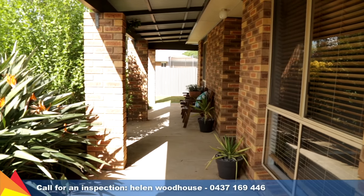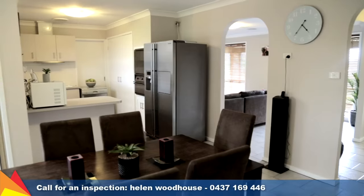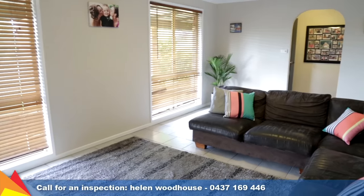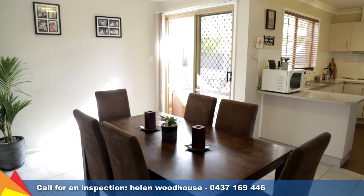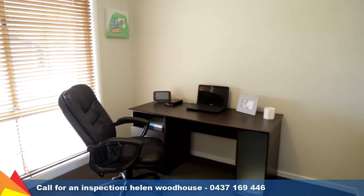This home features a neutral colour scheme, timber venetian blinds and new carpet, bringing a contemporary feel to this family home. Featuring a versatile floor plan with a front formal lounge, dining area and informal living area off the kitchen, or a handy fourth bedroom.